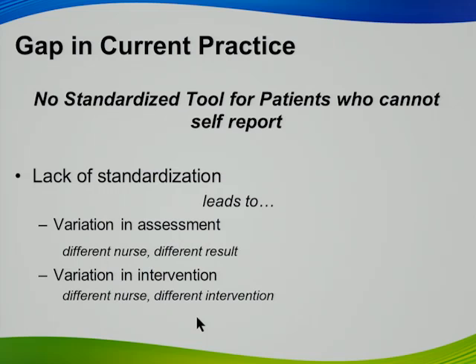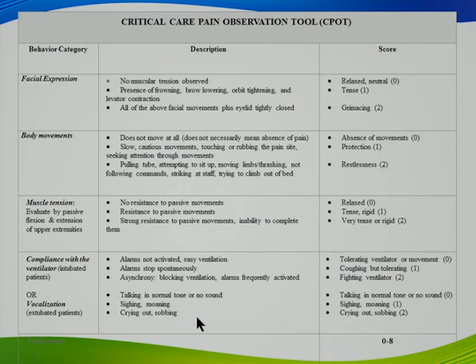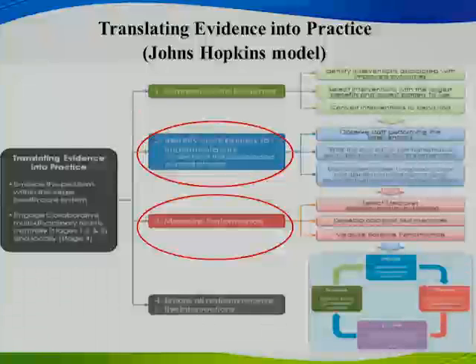Our gap in practice was no standardized tool for patients who can't self-report. Lack of standardization leads to variation in assessment — different nurses, different results — which results in variation in intervention. The CPOT pain tool divides assessment into four behavioral categories: facial expression, body movement, muscle tension, and compliance with the ventilator or, if not ventilated, vocalization. You assess the patient at rest and during activity such as turning, then score based on the descriptions. The score is zero to eight — it's a behavioral score, not an intensity score.